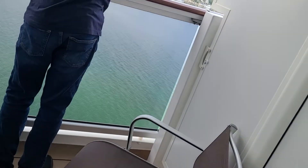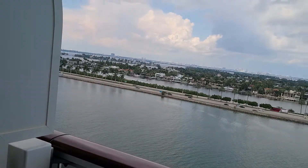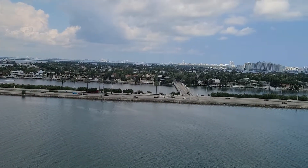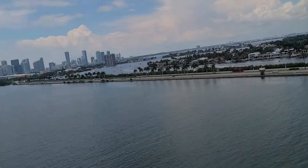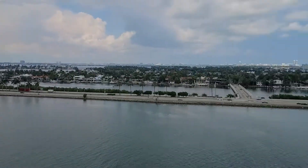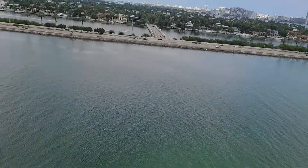We do have a balcony. We're still docked at Port of Miami, so we're not moving — this is where we are in Miami. I did show you guys some footage from down that way to the left, and it's beautiful.